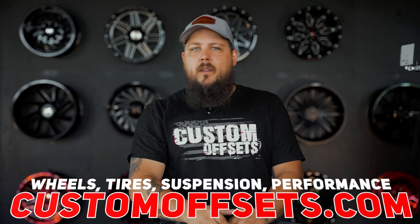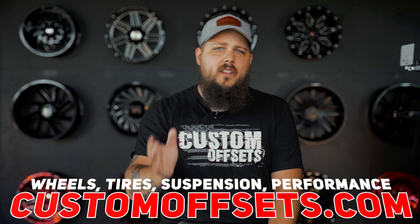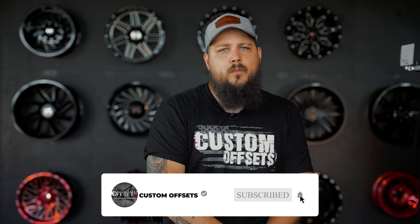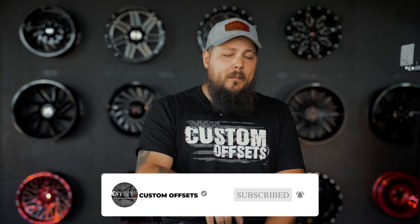What do you guys think about all the emissions regulations? Have you had any experience with a diesel emissions system? Let us know down in the comments section below. And as always, if you haven't yet, please consider subscribing to the channel. I'm Dustin with Custom Offsets — we'll see you guys on the next one. Peace.